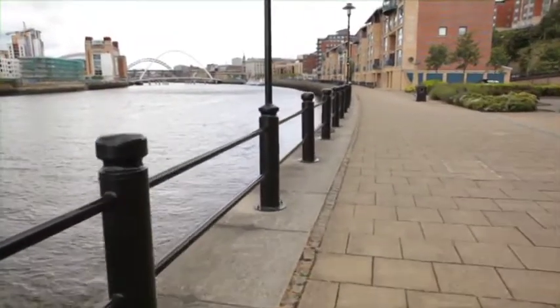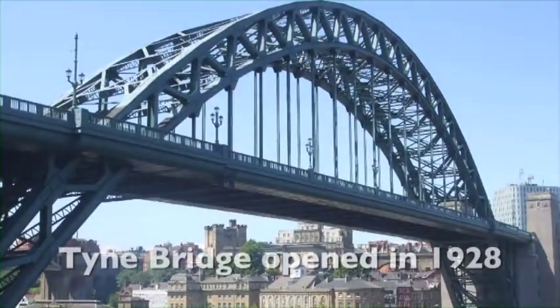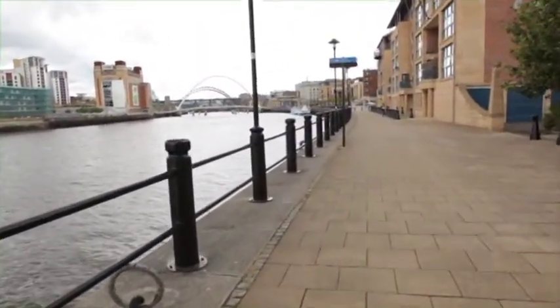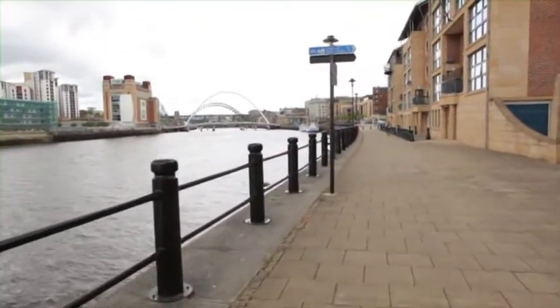The tallest of all seven bridges between Newcastle and Gateshead, the Tyne Bridge was opened in 1928 and its design was based on the famous Sydney Harbour Bridge. The bridge is a key feature of the annual Great North Run, the world's biggest half marathon, which attracts more than 50,000 runners to the city each year.